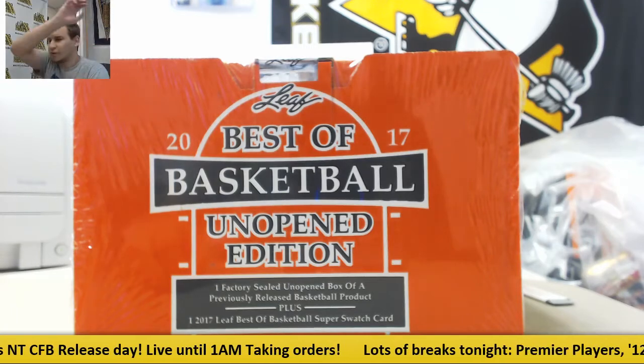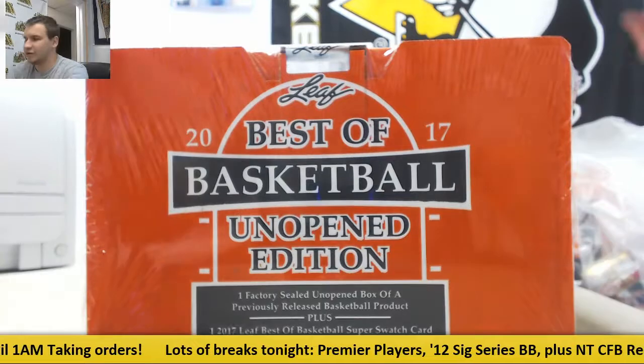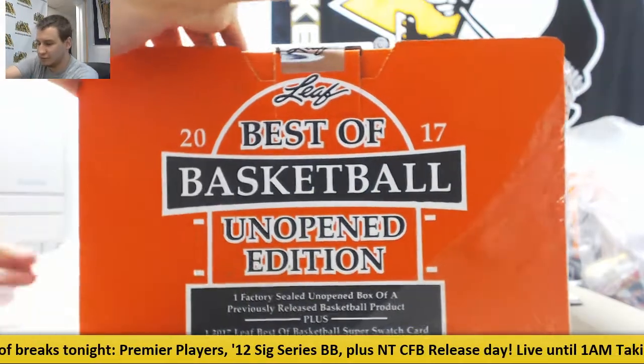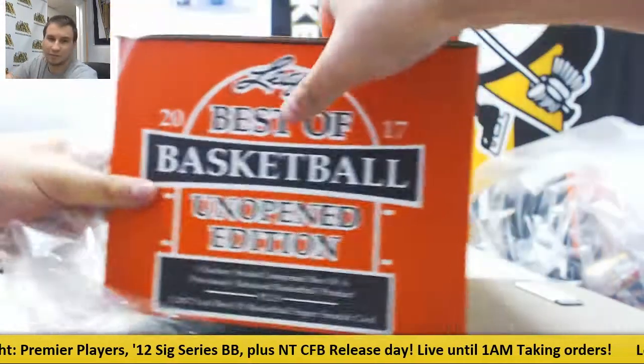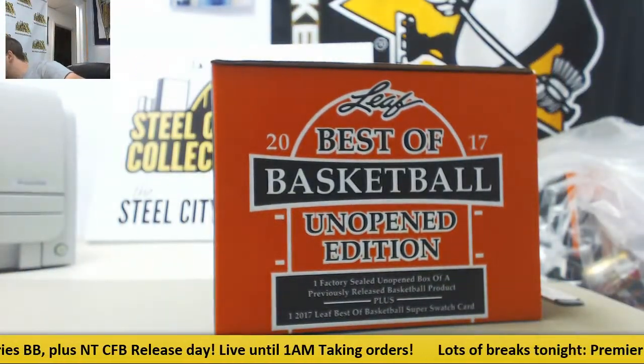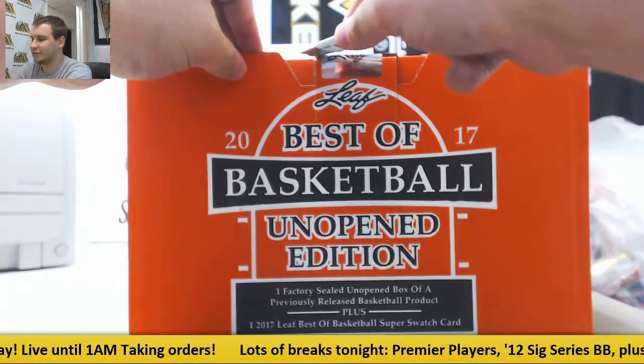Alright, we're going to have a live break here for Devon. We're going to do a box of 17 Leaf Best of Basketball Unopened Edition — one Super Swatch jersey plus a box of previously released unopened basketball product. Just saw two cases of this open, some really cool unique stuff in here. Hopefully there's a nice box in here as well.